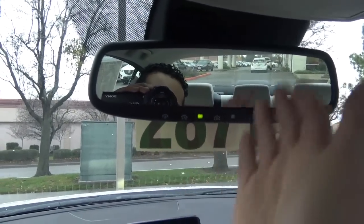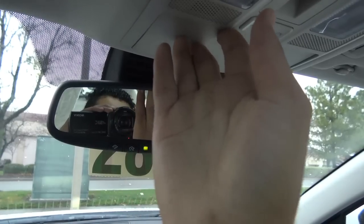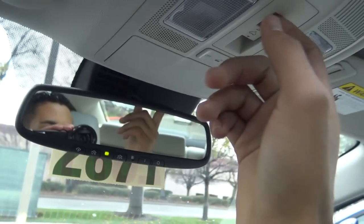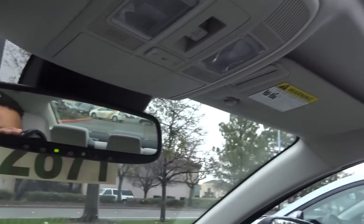You have an auto-dimming rearview mirror, garage HomeLink, and a sunglass container — nice to see that. And LED map lights. Then you have your sunroof — some vehicles in this class do offer panoramic sunroofs.